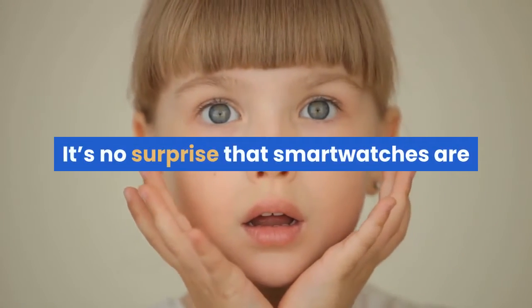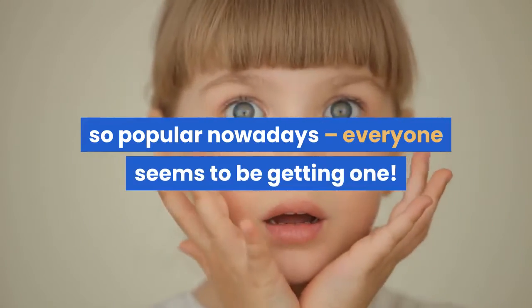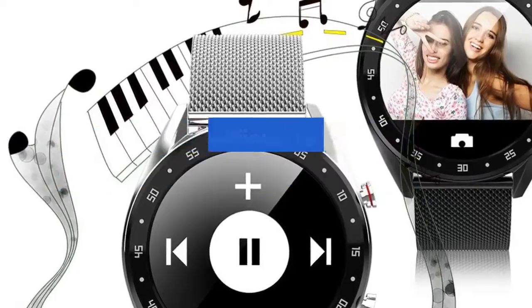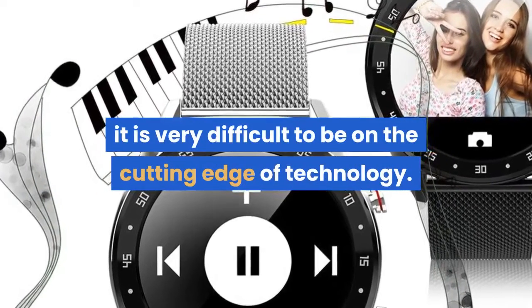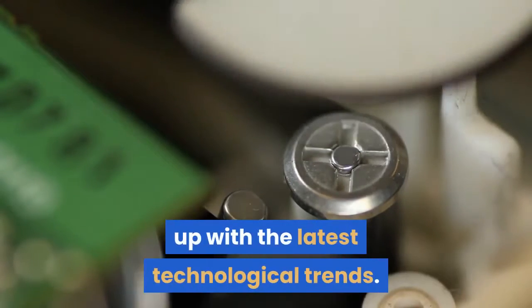It's no surprise that smartwatches are so popular nowadays — everyone seems to be getting one. With more and more new features coming up every day, it is very difficult to be on the cutting edge of technology. Even the beta testers and early adopters have a hard time keeping up with the latest technological trends.